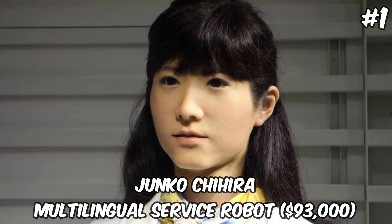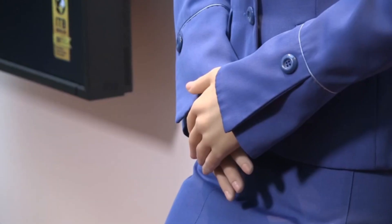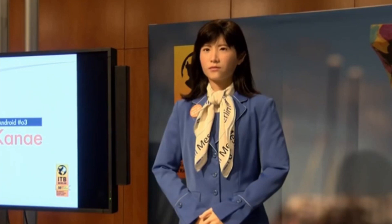Junko Chihira — Multilingual Service Robot — $93,000. Junko Chihira, available for $93,000, is a humanoid robot designed with a specific focus on serving as a multilingual receptionist and assistant. Developed to enhance customer service in tourism and retail sectors, Junko Chihira can communicate in several languages, providing information, guidance, and assistance to visitors and customers. Her lifelike appearance and ability to simulate human-like expressions make her particularly effective in engaging with people, thereby improving the customer experience.